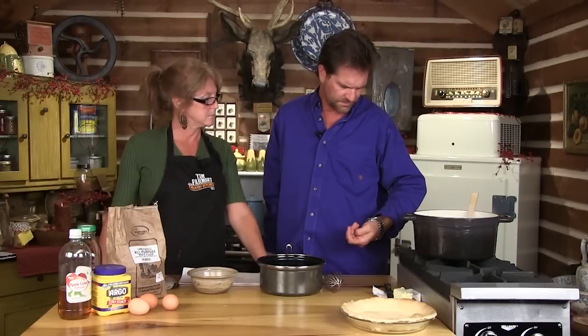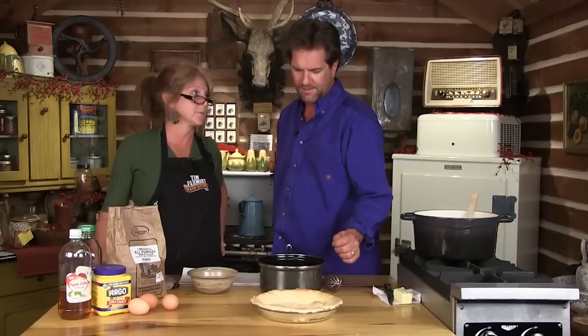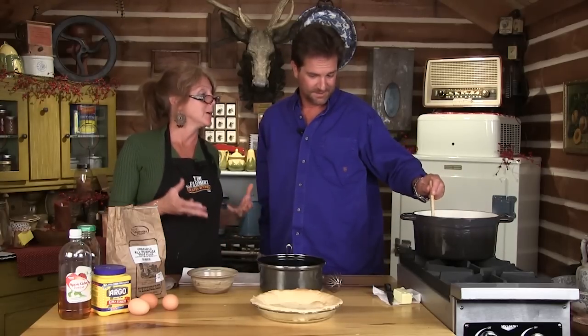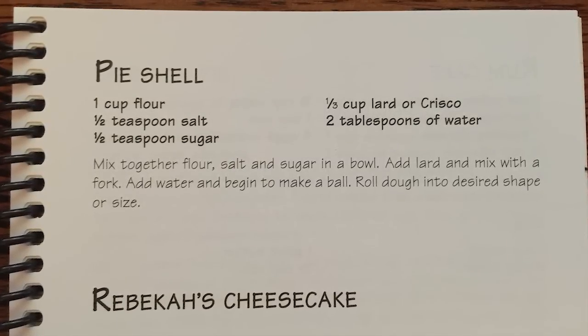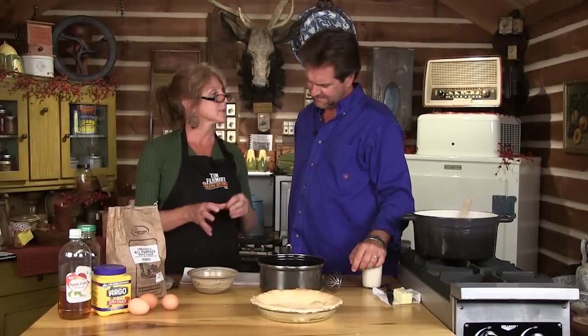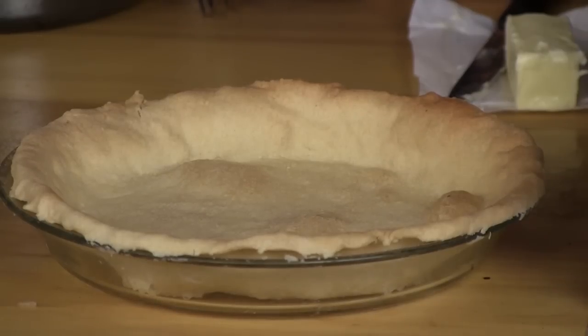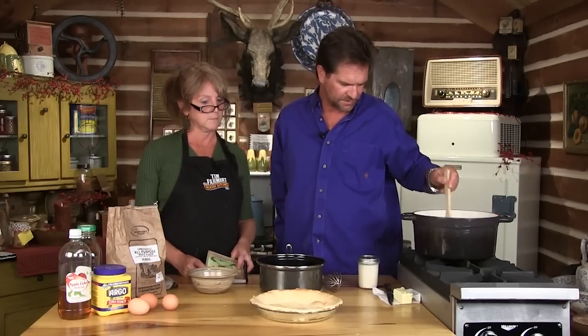I've got another 10 or 15 minutes before I start adding more calorie-free things like cream cheese. In order to have a pie, you need a pie crust — which we have right here. That looks pretty homemade. It's very homemade — not perfect, but it'll taste good. It's on page 31 in our cookbook, the pie shell. I have a cup of flour, half a teaspoon of salt, half a teaspoon of sugar, beaten together. I add a third cup of lard, then two tablespoons of water. Mix it up, stick it in the fridge, then roll it out. A pie crust should not be perfect — it should look homemade.